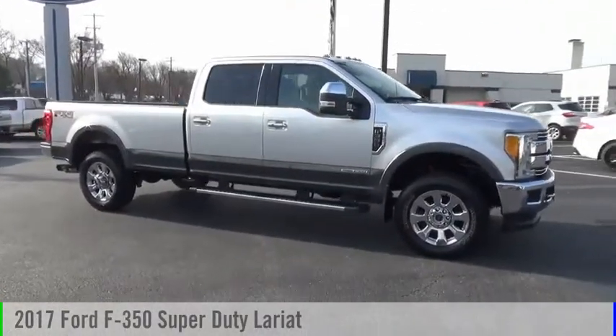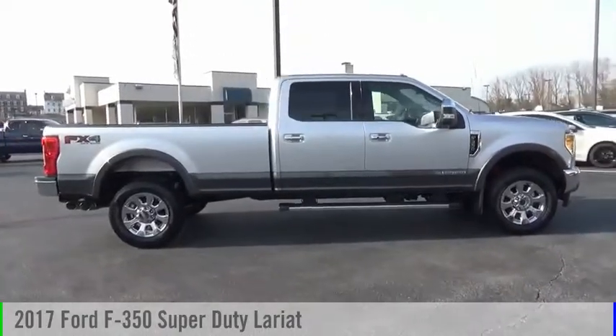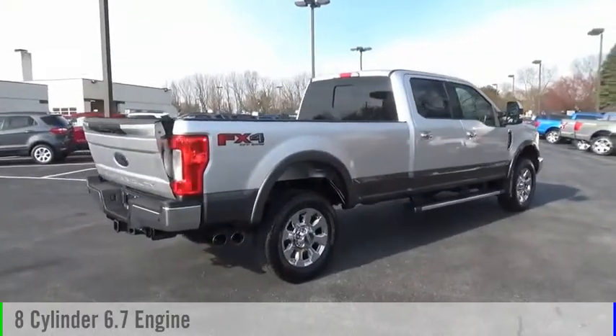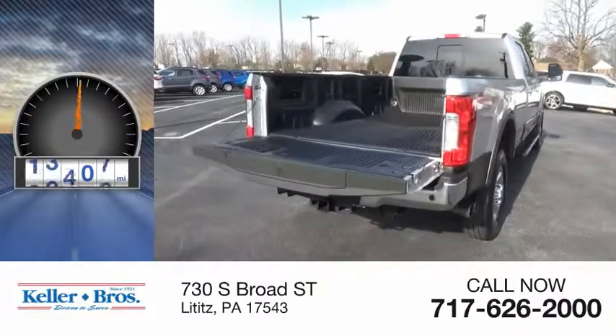Looking for the right vehicle? Check out the 2017 F-350 Super Duty. This vehicle is powered by a four-wheel drive, eight-cylinder, 6.7-liter engine, and comes with an automatic transmission. This vehicle has less than 30,000 miles.